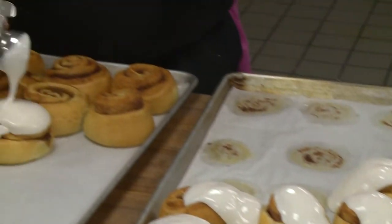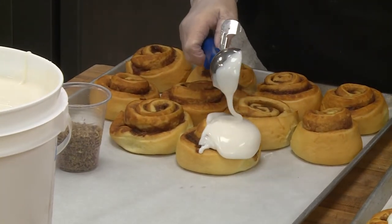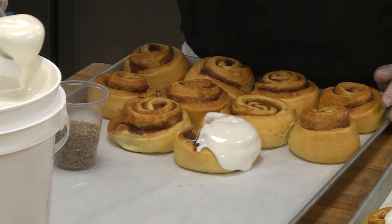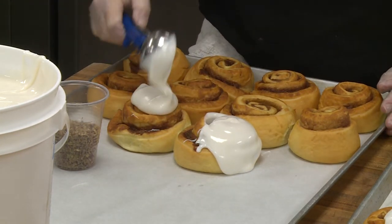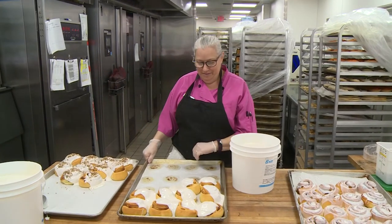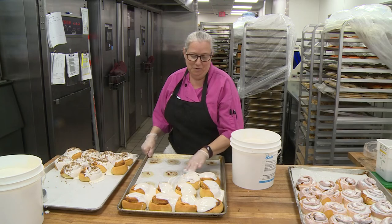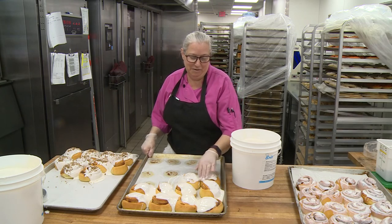You said you've got two different options — let's explain what's going on with this other one. So this is just a regular icing, and then this is a maple icing. Now this one's just for fall, right? It is just for fall. That looks wonderful — you really do just dive right in there with your hands. We want to make sure it gets everywhere.